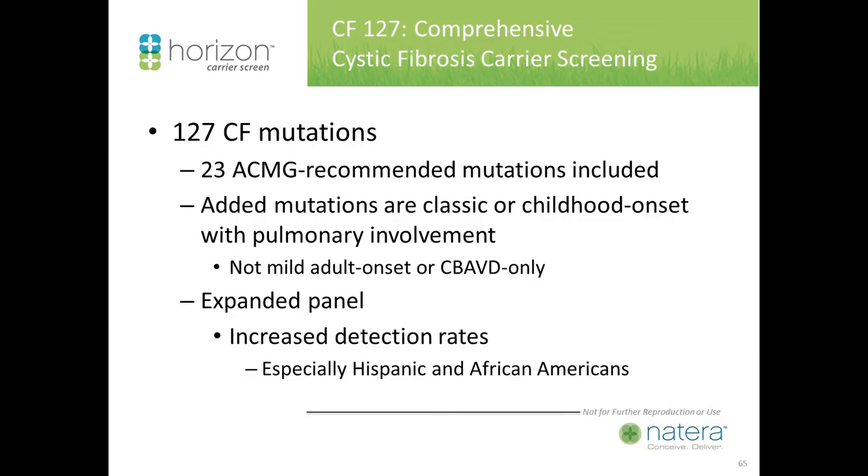Let's talk about cystic fibrosis — the major paradigm shift in carrier screening. We started with the 23 ACMG-recommended mutations. We are now up to 127 cystic fibrosis mutations. Mutations added are the classic form or childhood onset with pulmonary involvement — we did not include mild adult onset or those related to reduced male fertility rather than the classic form. The expanded panel is all about increased detection rates, especially in Hispanic and African Americans.